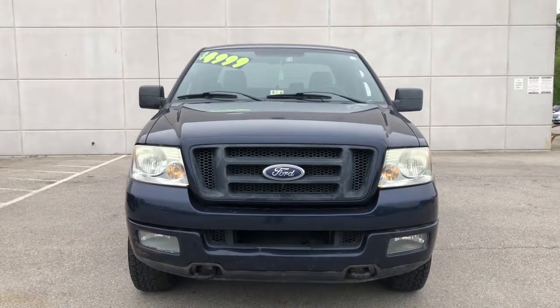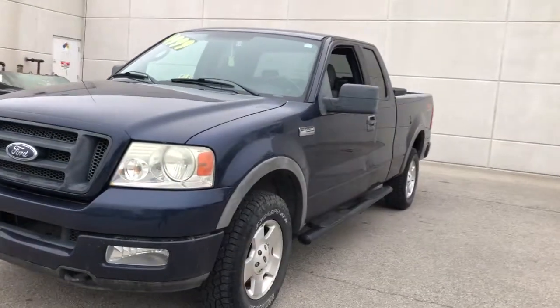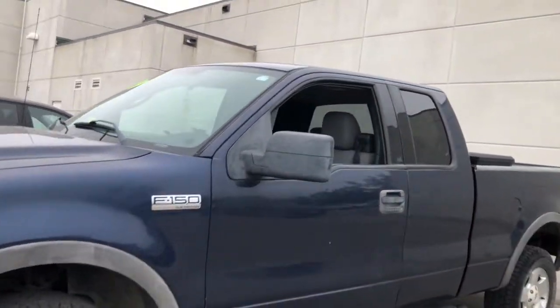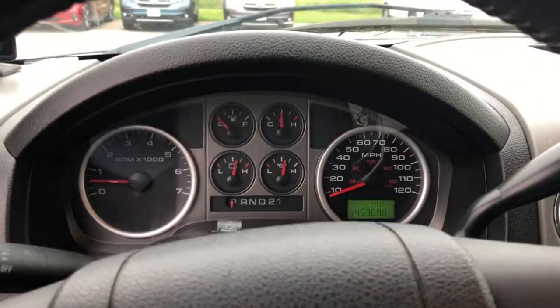You will love the features of this 2004 Ford F-150. This vehicle is an outstanding buy with fewer than 150,000 miles on the odometer. Enjoy a new level of ease and confidence whether at work or play when you're in this F-150.